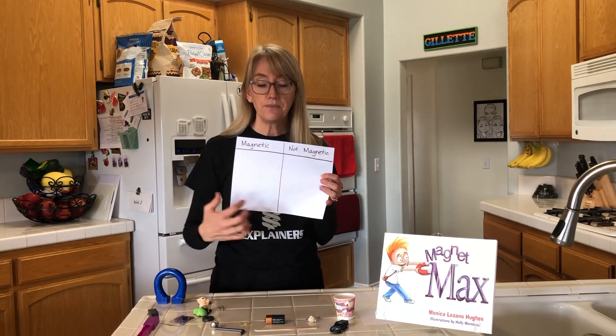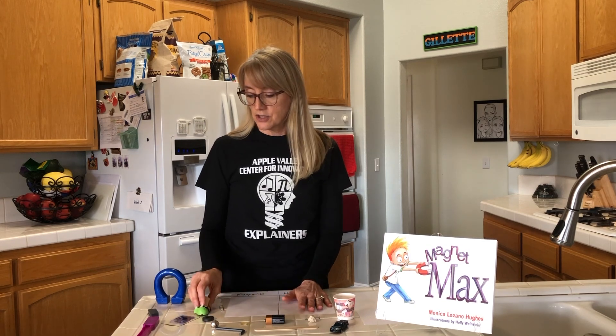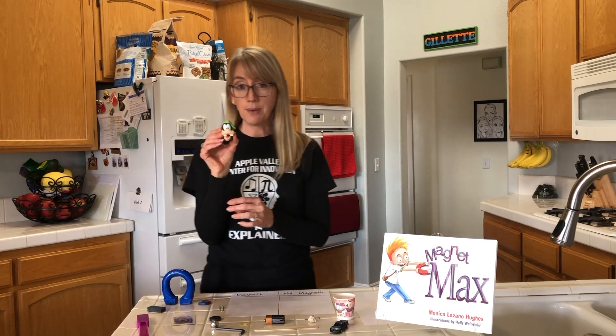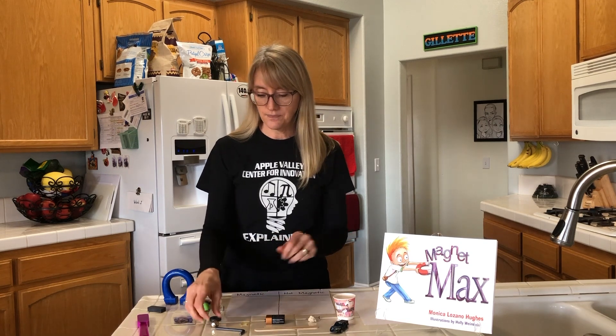Here's a simple exploration I put together. First, collect different objects from around your house. Be sure to include different materials — paper, plastic, metal, cloth, rock, wood, anything you can find. Next, make a data sheet where you can record your results — just a piece of paper separated into two sides: one for magnetic and one for non-magnetic. Then use a magnet to test all of your objects. You can use any type of magnet — from your classroom, from a hardware store, or right off your refrigerator. Before you test, make some predictions and sort your objects into two piles: one you think will stick and one you think will not.